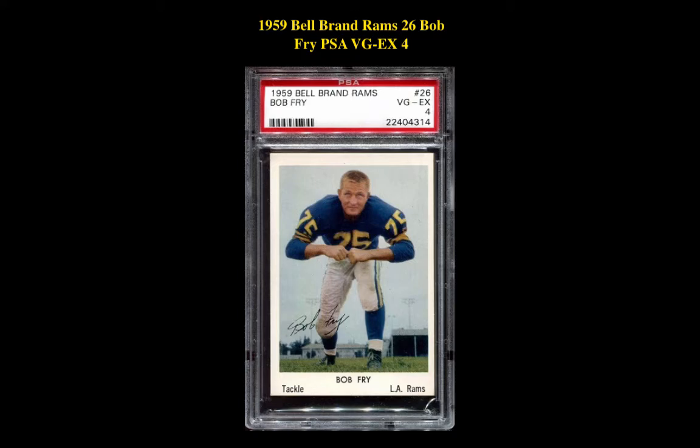The next card is a 1959 Bell Brand Rams 26 Bob Fry PSA VG-EX 4. This LA Rams tackle card is currently for sale on our Marketplace at $67.